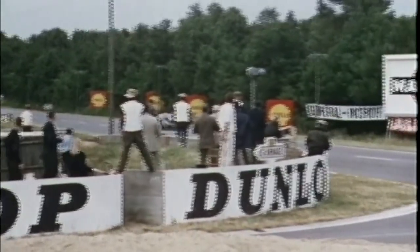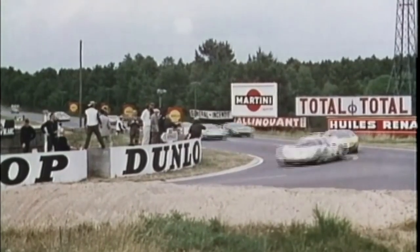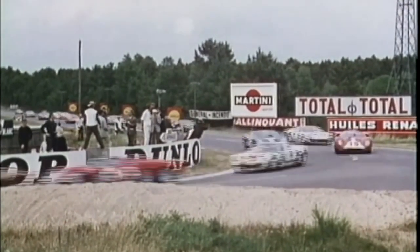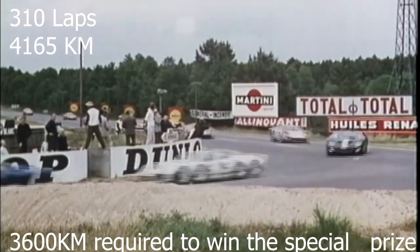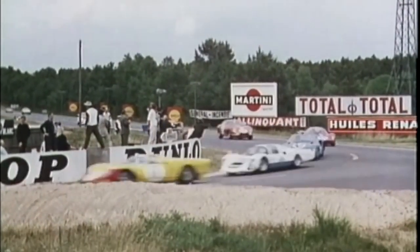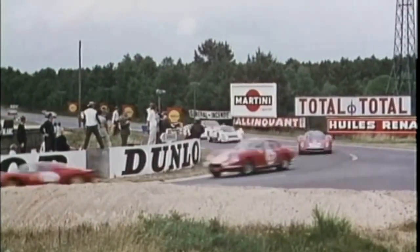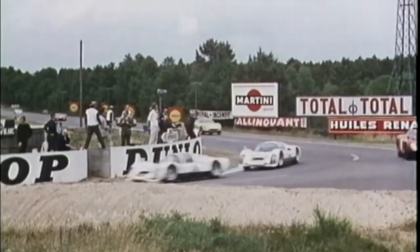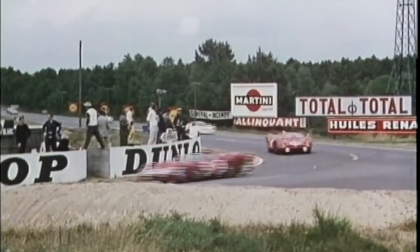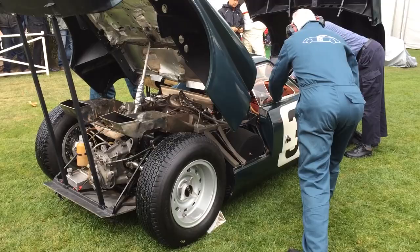The car achieved impressive speeds of close to 240 kilometers per hour, or 149 miles per hour, on the Mulsanne straight. It completed 310 laps and covered a total distance of 4,165 kilometers, securing the organizer's prize. And if the car had been officially classified, the Rover BRM would have claimed eighth place overall — which is pretty impressive.